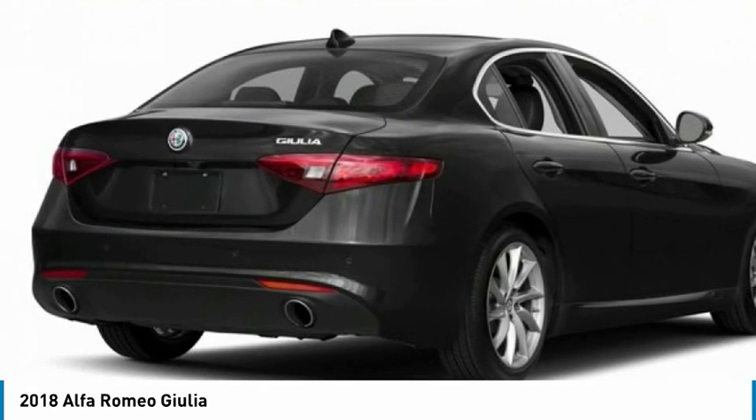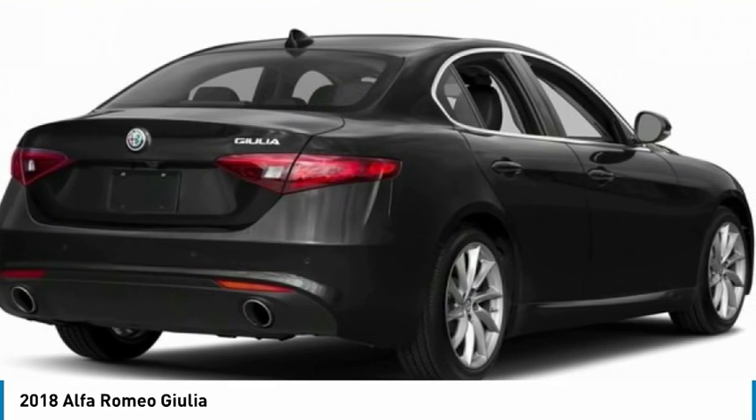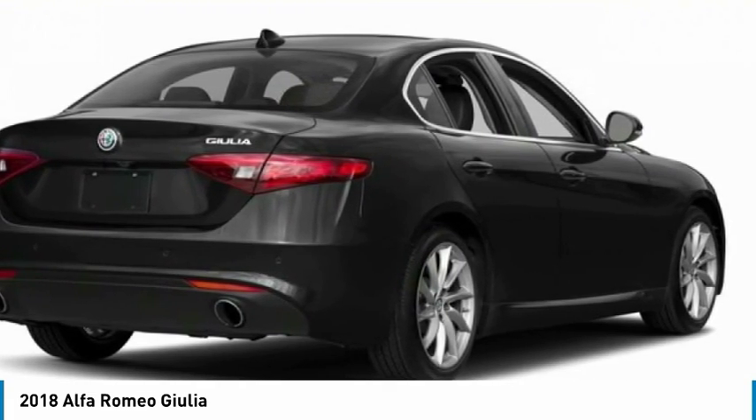A powerful engine, the latest technology features, and all the high-end components you would expect from an Alfa Romeo. Here are some of this vehicle's great options.